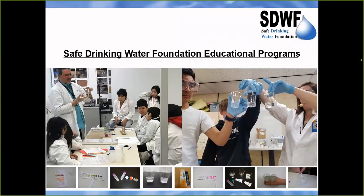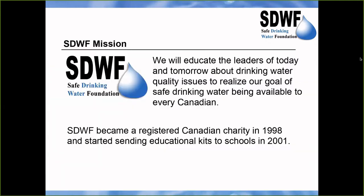Safe Drinking Water Foundation is a registered Canadian charity that started in 1998, and it started sending water testing kits to schools in 2001. Its mission is to educate the leaders of today and tomorrow about drinking water quality issues, to realize their goal of safe drinking water being available to every Canadian.